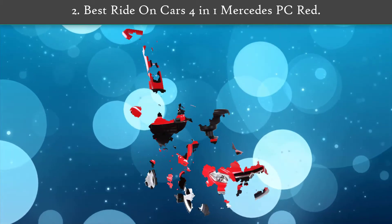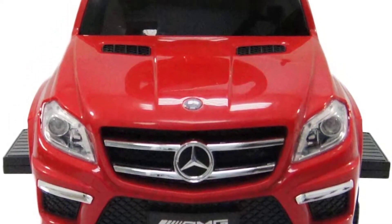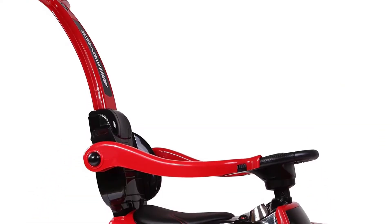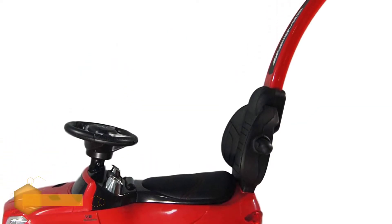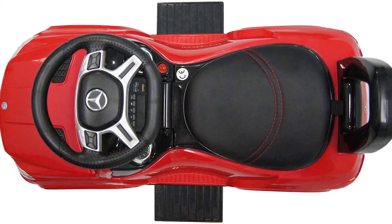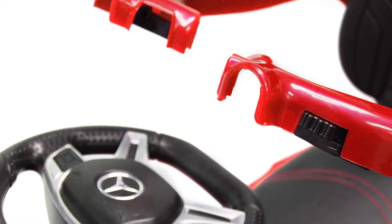Number two: Best Ride On Cars 4-in-1 Mercedes PC Red. The 4-in-1 Mercedes PC is a great nod to the adult car and a fun way for children to stroll around the park. For younger children, parents can push the vehicle with a handle from behind. There is also a removable bar that goes around the sides to secure little ones. As your toddler grows, the handle and bar can be removed so they can control the car with their feet.